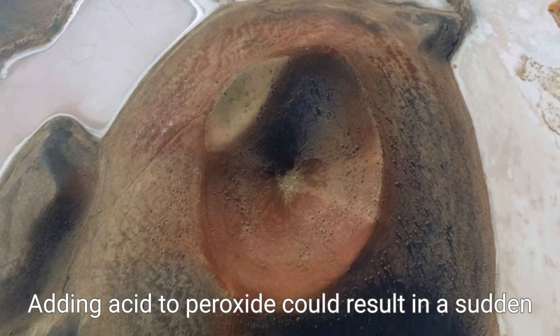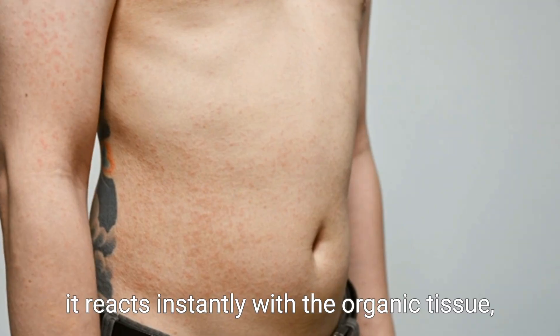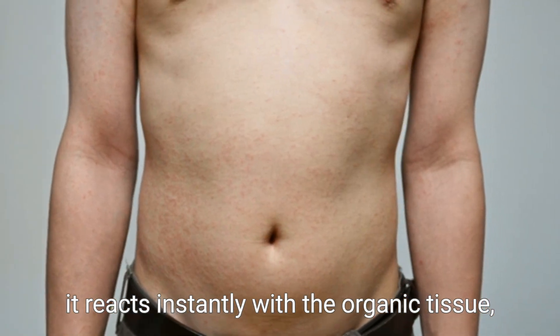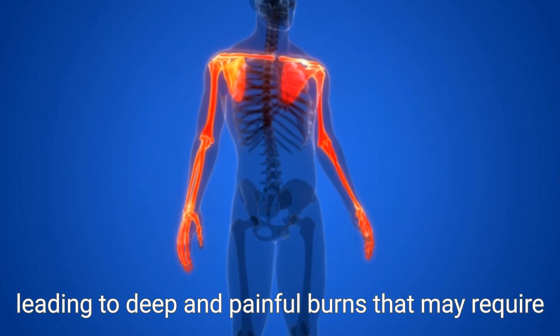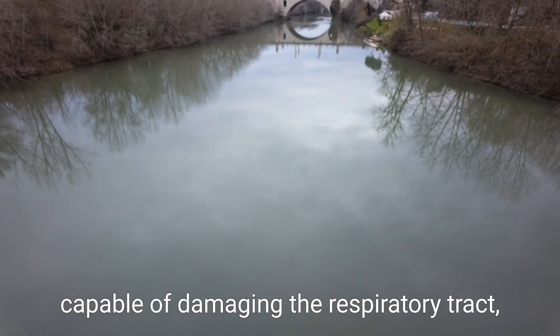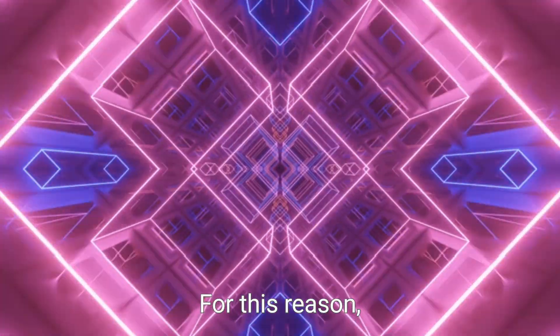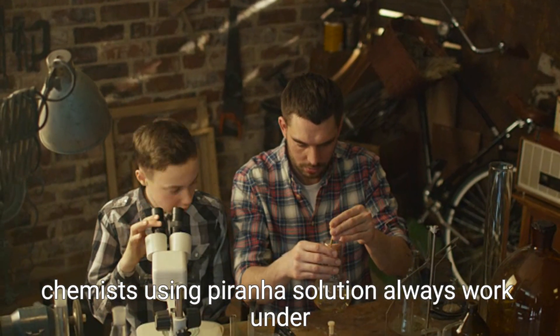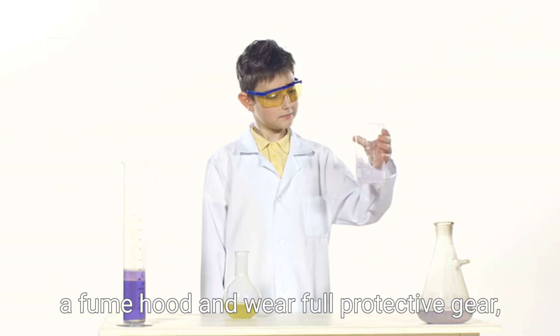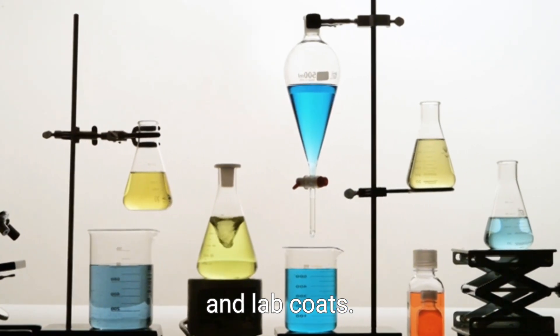Adding acid to peroxide could result in a sudden and violent reaction. In addition to its thermal dangers, Piranha Solution can cause severe chemical burns. If it contacts human skin, it reacts instantly with the organic tissue, leading to deep and painful burns that may require medical attention. Its vapors are also highly corrosive, capable of damaging the respiratory tract, eyes, and mucous membranes. For this reason, chemists using Piranha Solution always work under a fume hood and wear full protective gear, including gloves, goggles, and lab coats.